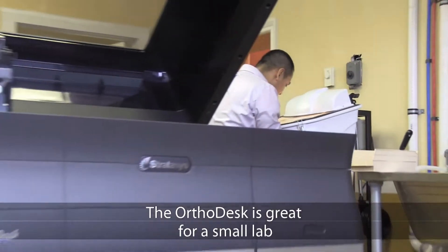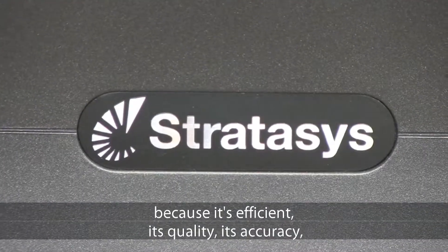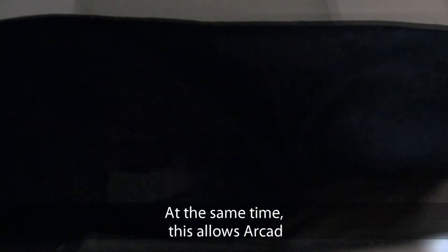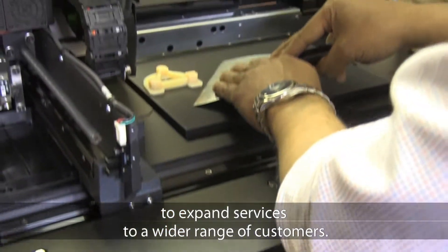The orthodesk is great for a small lab because it's efficient, it's quality, accuracy, as well as being able to be more affordable for a small lab as this one. At the same time, this allows Arcade to expand services to a wider range of customers.